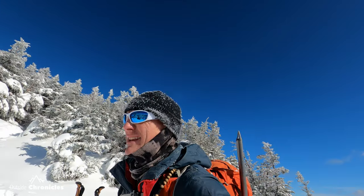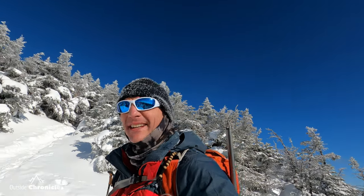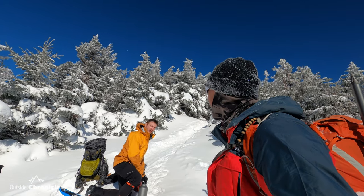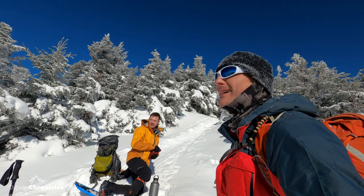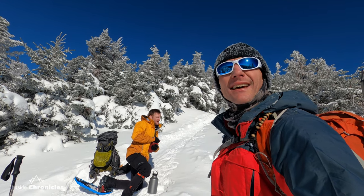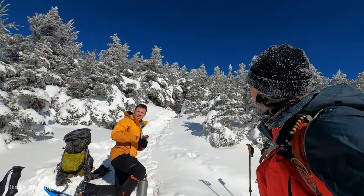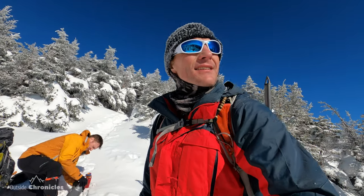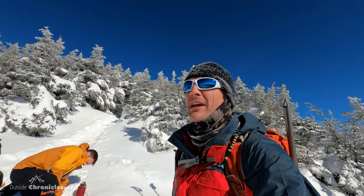We're back at the Rocky Peak/Giant junction. How does it feel climbing Giant twice basically? Thighs hurt, but it's nice to see it from both sides. We're going to head up to Giant — not too far from this junction. Enjoy the summit; it's still a beautiful day.